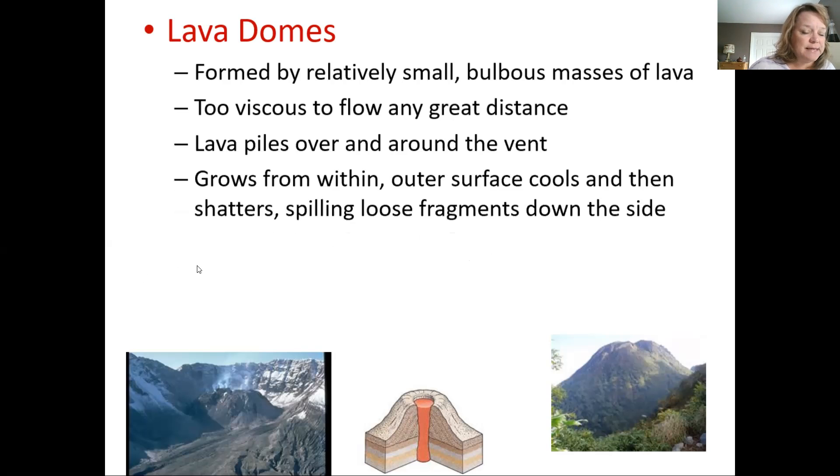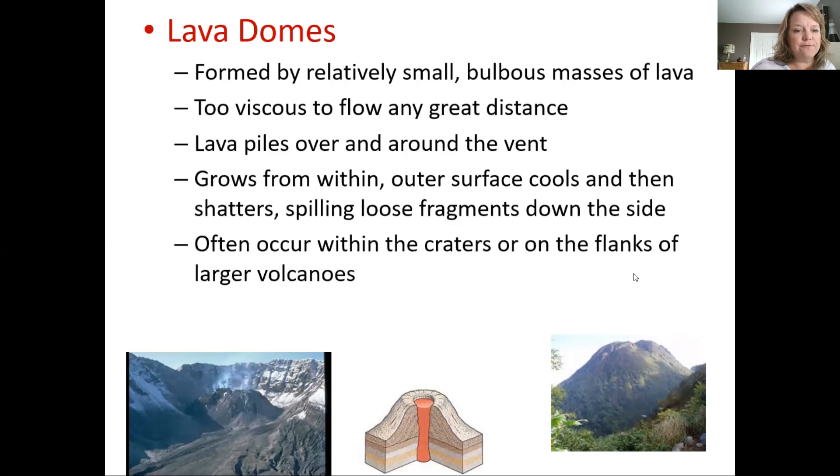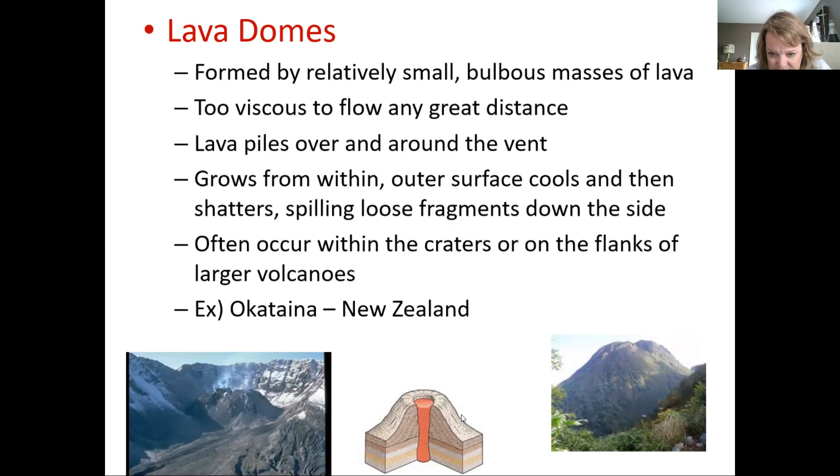Lava domes often occur within the crater or flanks of larger volcanoes. Okataina in New Zealand is one example. You can see a pretty big crater with a lava dome in the middle. This is a lava dome — it may be within a caldera given its size. Here's a drawing that should clear things up.